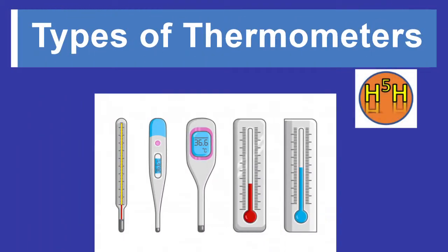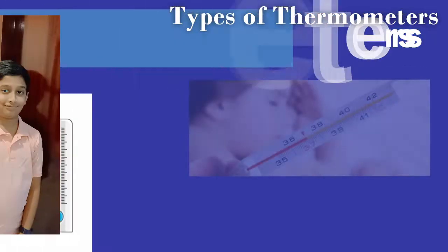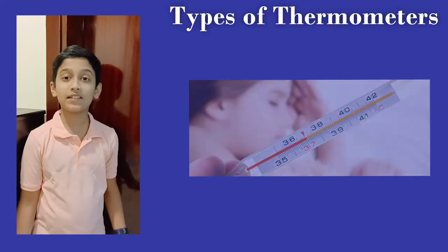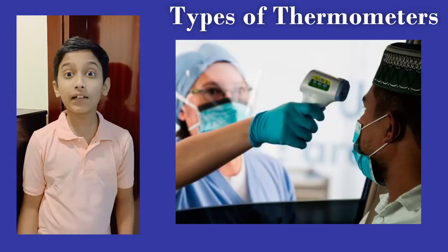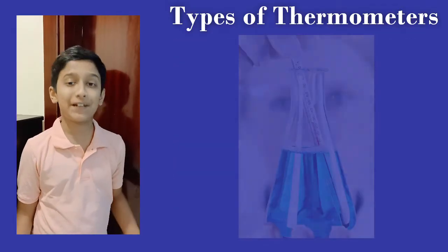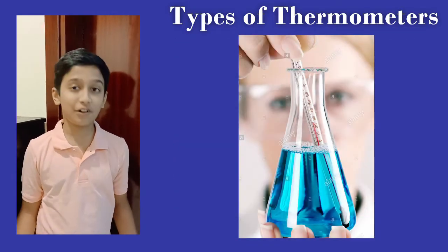Hey there, it's me Hari, and welcome to my channel Hi-Fi Hari. In this video we are going to see what are the different types of thermometers. We all know that thermometers are devices used to measure temperature, but there are different types of thermometers according to their use and material. So let's look at each of them in detail.